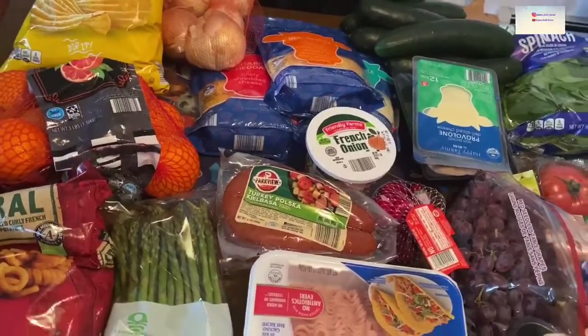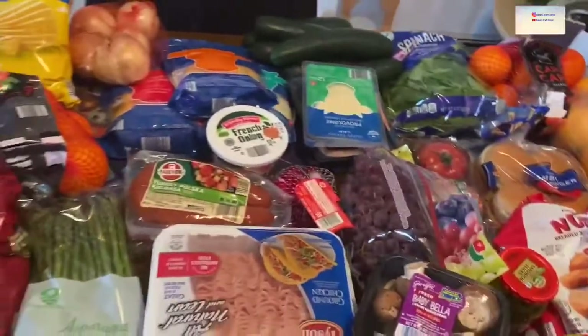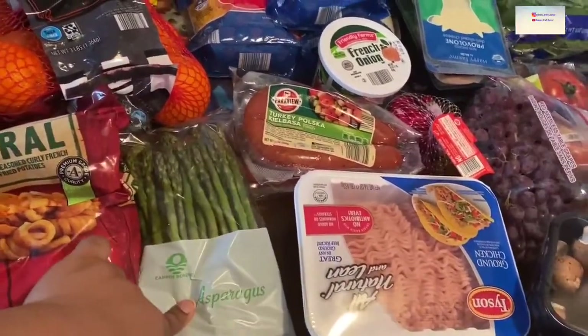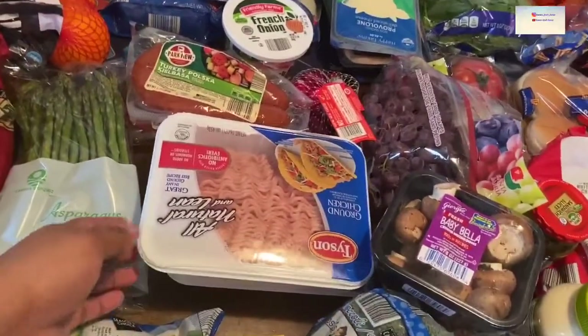We have some more oranges — I got two of those since the kids really like oranges. And then I got some curly fries. I'm a big asparagus fan in the house, so I like to grab that too.